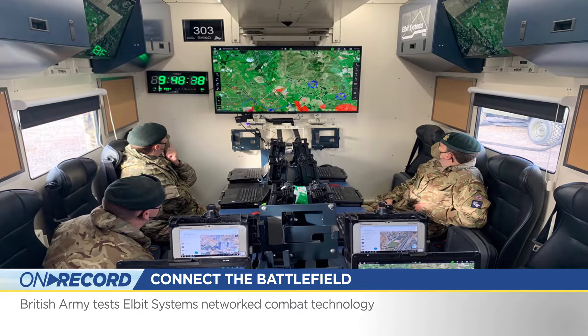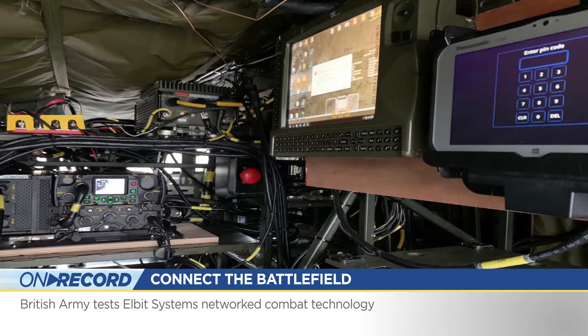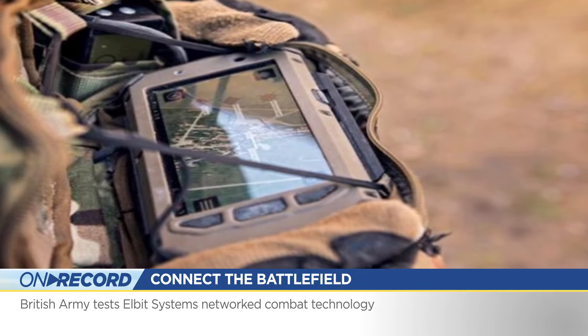Being tested as part of the exercise was the Rhino Mobile Command and Control Shelter, E-LynX Software Defined Radios, and the Torch-X Application Suite connecting sensors, effectors, and decision makers.